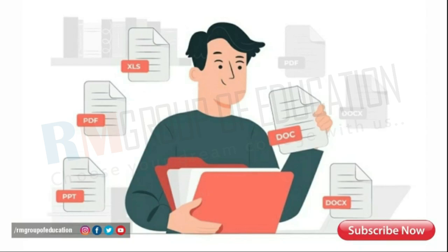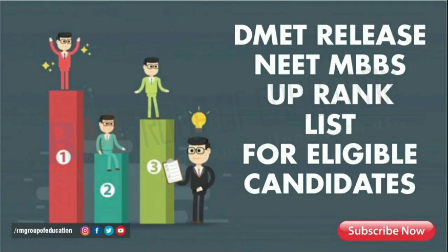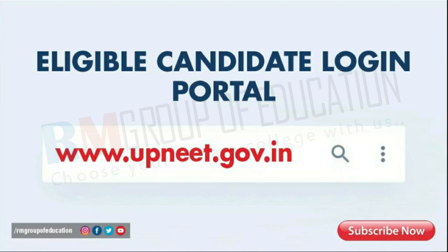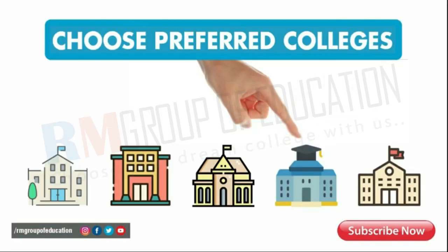Now let us understand the meaning of choice filling and locking. Once you are successfully done with the document verification, it is time for choice filling. Based on the NEET roll number and application number provided at the time of registration, DMAT will release the NEET MBBS UP rank list comprising the names of eligible candidates for the counseling procedure.